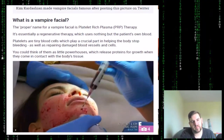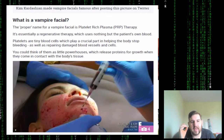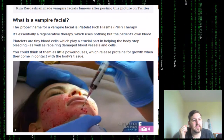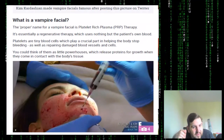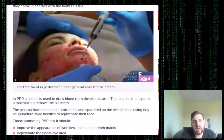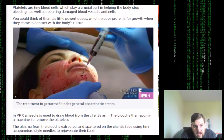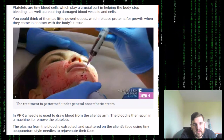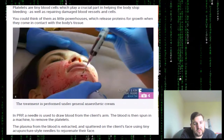So what is a vampire facial? The proper name is platelet-rich plasma, or PRP therapy. It's essentially a regenerative therapy which uses nothing but the patient's own blood. Look at that — they literally have a needle being stuck into your skin and the blood being pushed into your skin, not into the veins but into the actual skin itself.